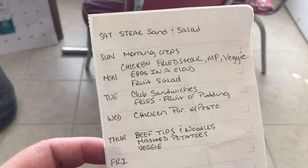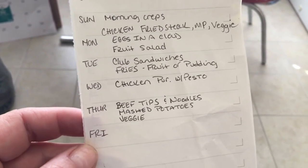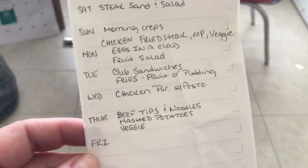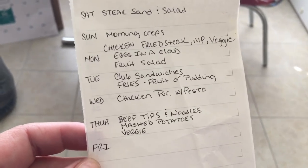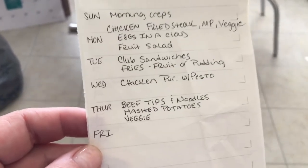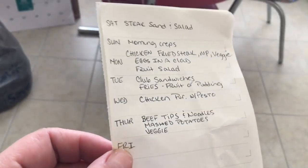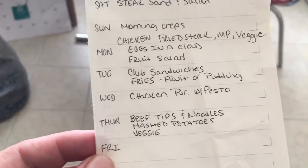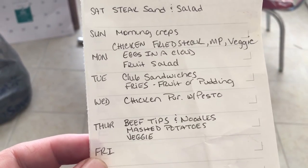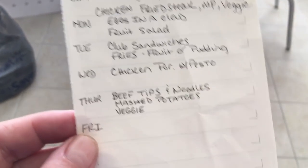One night — I don't know for sure if it's going to be on Monday — we're going to have eggs in a cloud with a fruit salad. Then another night we're going to have club sandwiches, fries, and fruit with pudding, and that is such an easy dinner. My family loves club sandwiches.